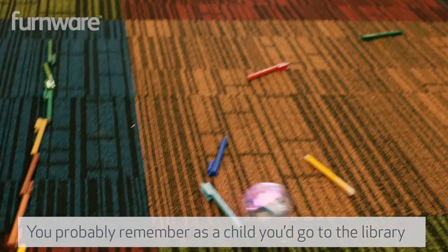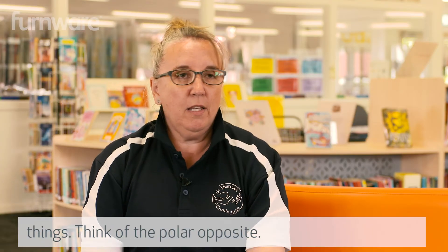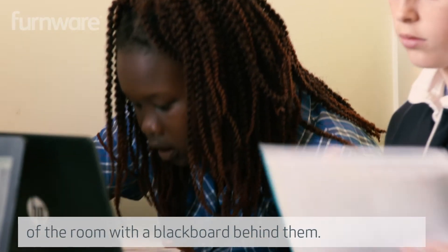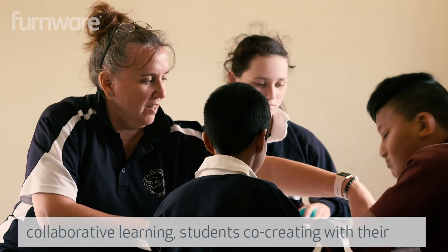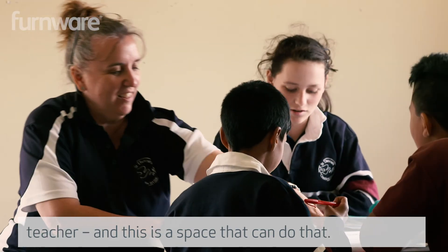You probably remember as a child you'd go to the library and you couldn't move, you couldn't talk — think of the polar opposite. Gone are the days where the teacher stands at the front of the room with the blackboard behind them. We're now moving into pedagogy that encompasses collaborative learning, students co-creating with their teacher, and this is a space that can do that.